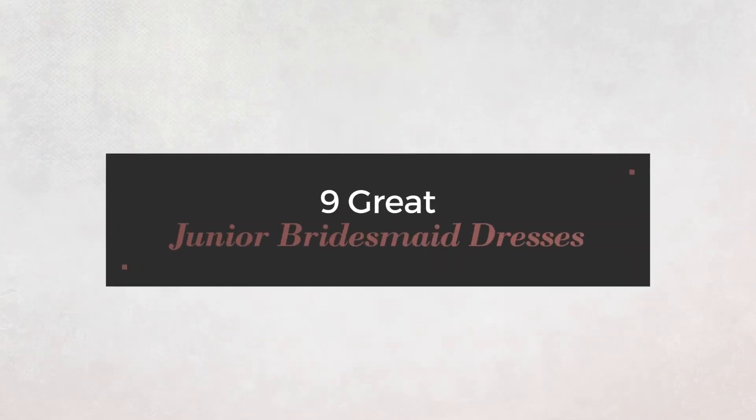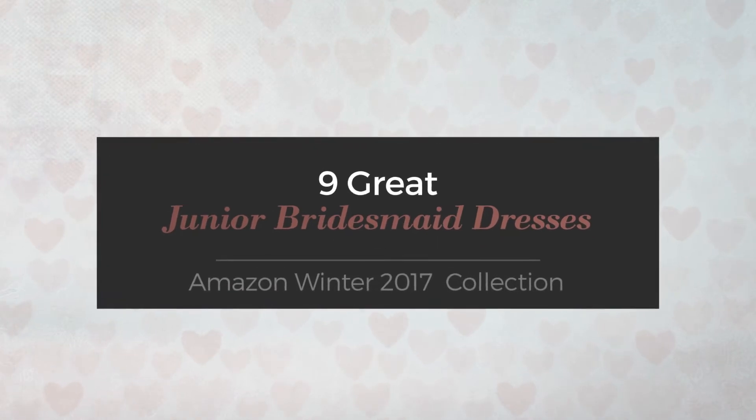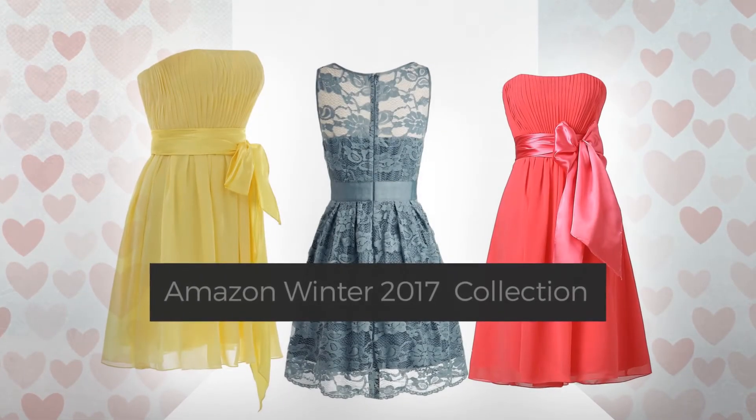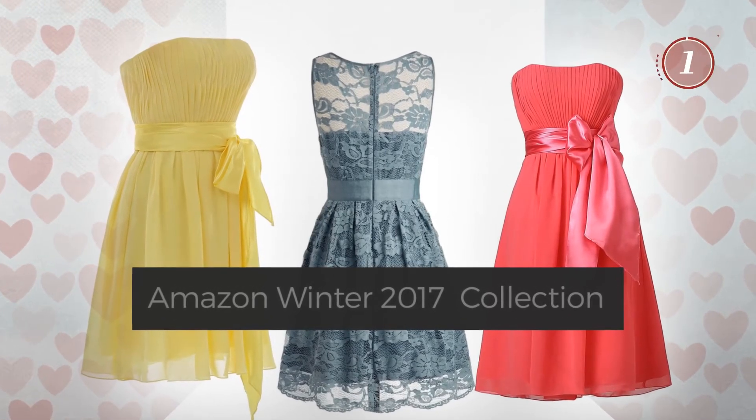9 Great Junior Bridesmaid Dresses, handpicked from over 3,000 fashion designers' catalogs. At any time, click the circle and get the details about your favorite dress.